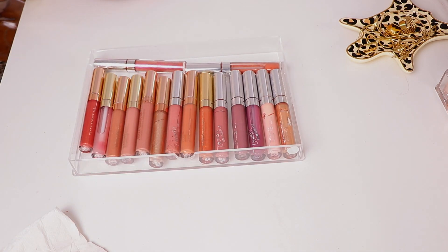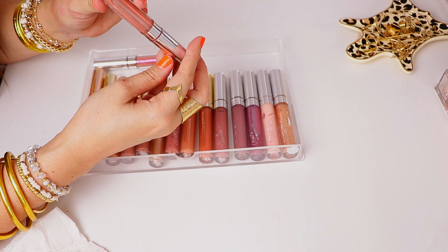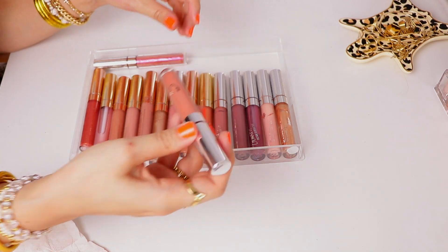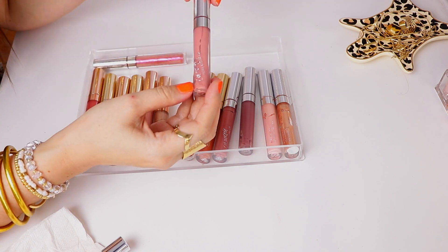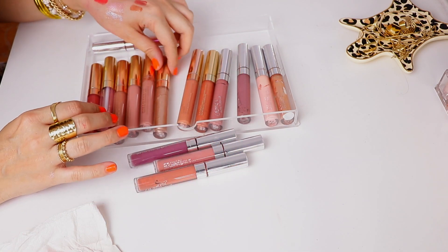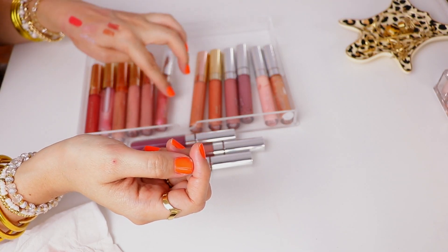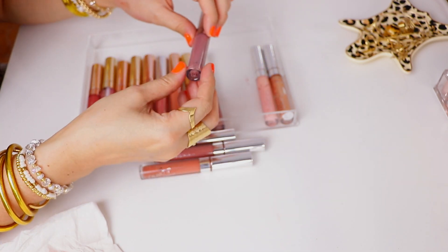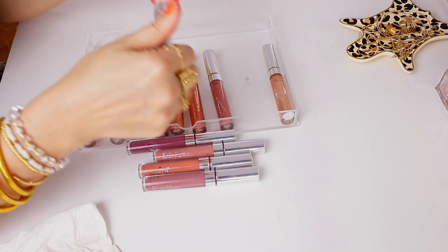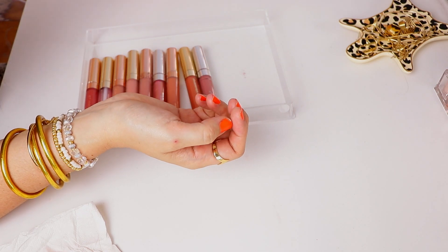Now moving on to Colourpop. I can already tell a lot of these are just gonna have to go in the trash because as you can see they have separated. This one called Wayho — yeah, that doesn't even smell good anymore and it just looks gross. Master Plan, and look at this one Bestie — that's sad because it was really pretty, but those have to be trashed. These others all look good. This one called Wham looks a little bit too metallic, so that can go. This from the Hello Kitty collection looks a little separated too, so it'll have to be trashed. Piranha smells funky as well. Unfortunately there are six that just have to go in the trash because they expired.